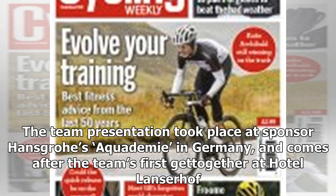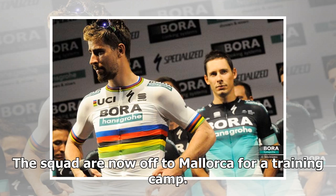The team presentation took place at sponsor Hansgrohe's headquarters in Germany, and comes after the team's first get-together at Hotel Lancerhof. The squad are now off to Mallorca for a training camp.